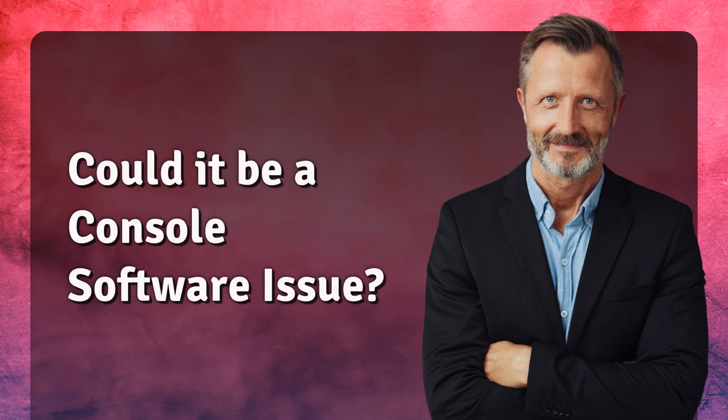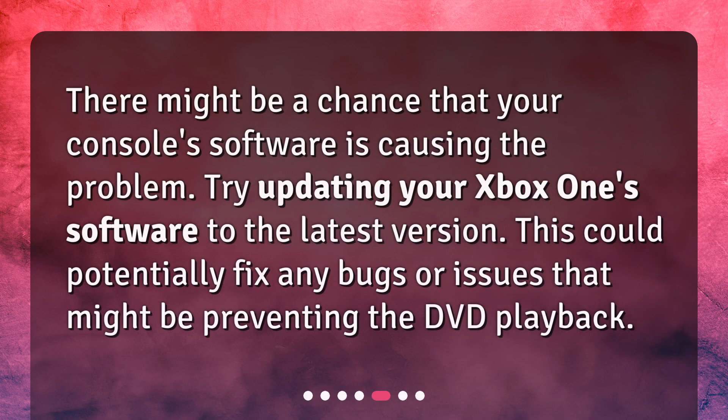Could it be a console software issue? There might be a chance that your console software is causing the problem. Try updating your Xbox One software to the latest version. This could potentially fix any bugs or issues that might be preventing the DVD playback.